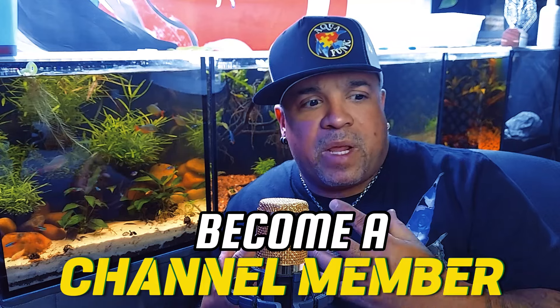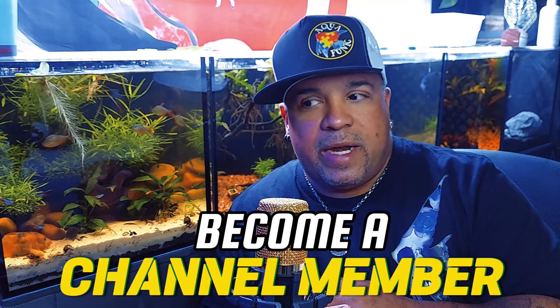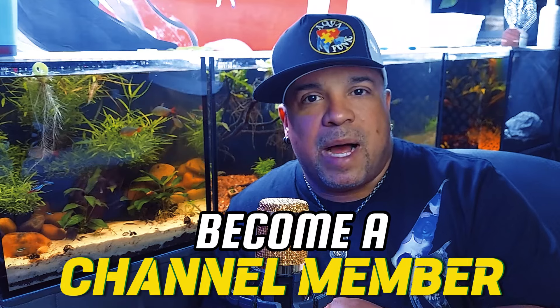If you'd like to support the channel, one way is Super Thanks — there's a little money sign you can hit to give a couple dollars. But the best way, in my opinion, is to become a channel member. I care deeply for my channel members and try to cater to them with content I wouldn't normally put on public viewing.